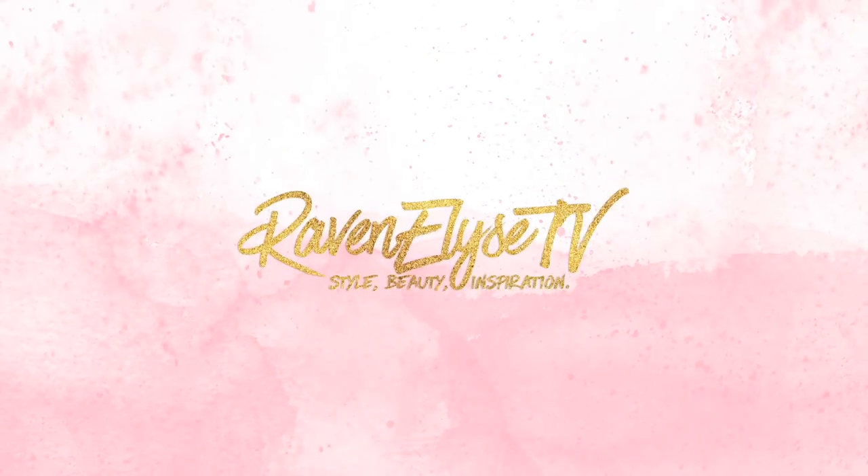Raven Elise TV. Hey guys, what's up? It's Raven. Today I'm here with a fun video — I'm actually doing a challenge for once.